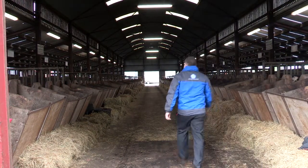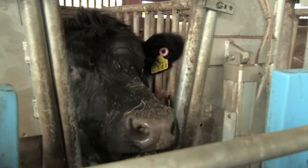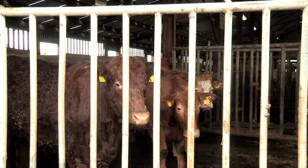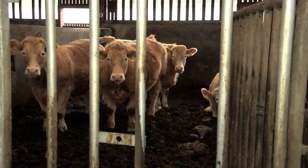The ICBF Progeny Test Station in Tully, County Kildare, is used to collect feed efficiency data. The information collected here is on commercial progeny from AI sires, with the main focus being to increase the reliability of their genetic evaluations — the Eurostar indexes for maternal and terminal traits. At any one time there are 250 animals on site, selected from farms across the country from commercial suckler cows. Animals are kept at the centre for a 120-day period: 30 days to acclimatise them to their diet, and 90 days on an intensive performance recording period.